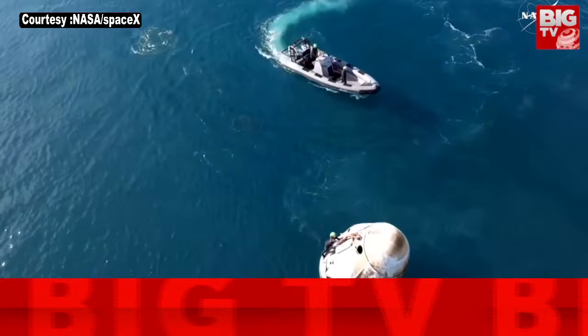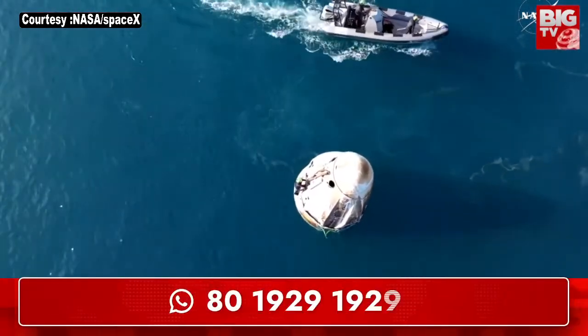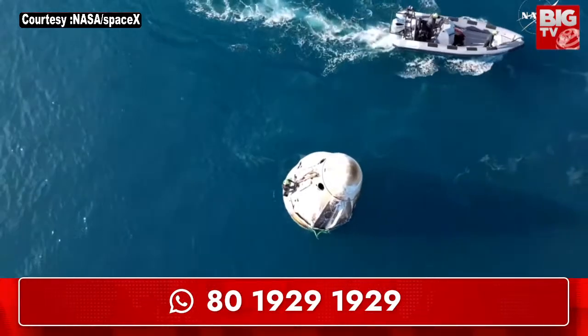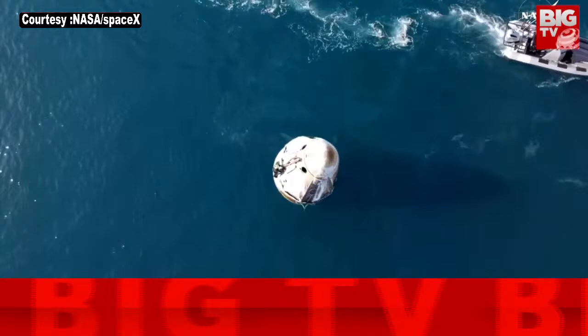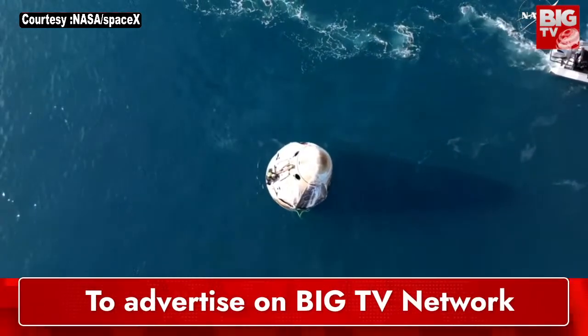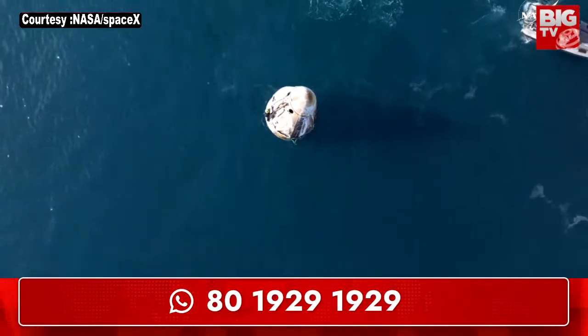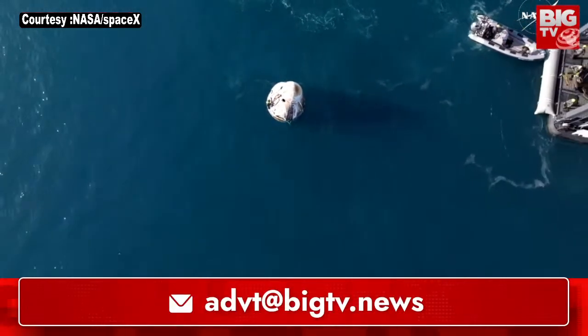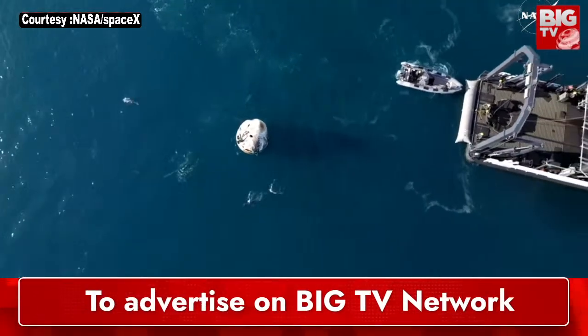We've got a cute little pod of dolphins — it wasn't just one or two. That water just looks beautiful. We had ideal splashdown parameters today, with wave height not a concern. The weather is beautiful, in the 60s and sunny. Looking forward to seeing Crew 9 exit the capsule here shortly once they get hoisted onto the recovery vessel Megan.